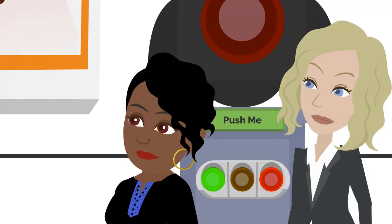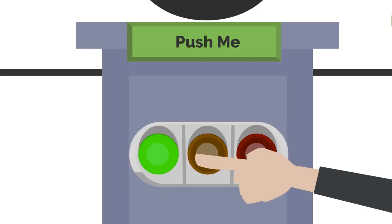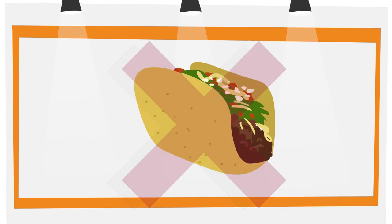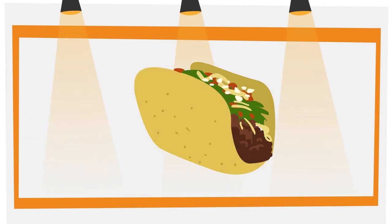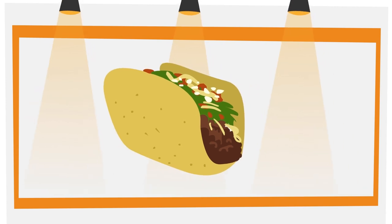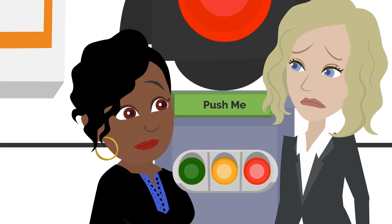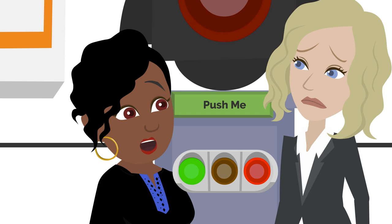That for sure has got to be a Go food — I'm pushing the green button. Are you sure? No, but I'm gonna go for it. Your answer is incorrect. A beef taco made with lean ground beef and a hard taco shell is a Slow food because of the amount of saturated fat it can have. You were wrong — I'm going next.